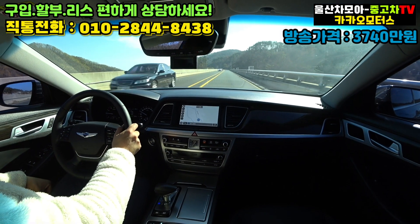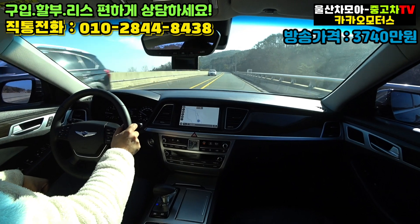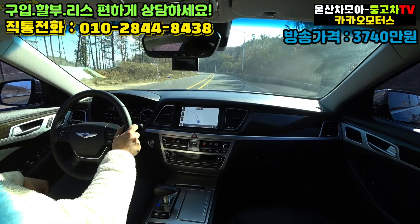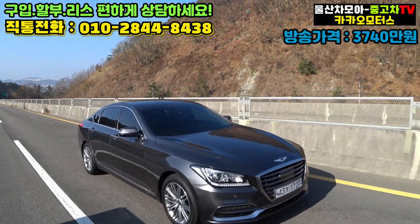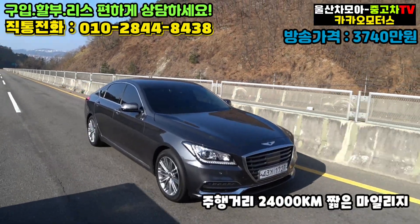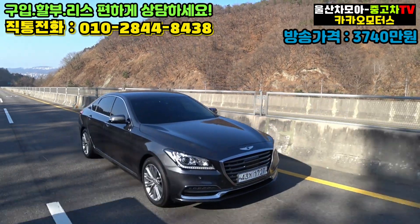4륜구동이 달려있다고 해서 꼭 조건적으로 안전하다고 생각하시면 안 되고요. 후륜구동보다는 낫다고 생각을 하셔야지, 맹신을 해서는 절대 안 됩니다. 주행거리 2만4천 키로 주행 중인 차량입니다. 아주 짧은 마일리지까지도 매력적인 차량으로 생각이 됩니다.